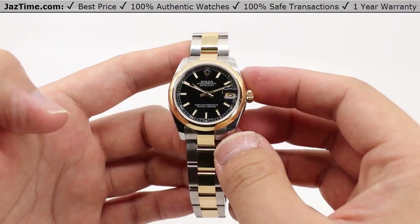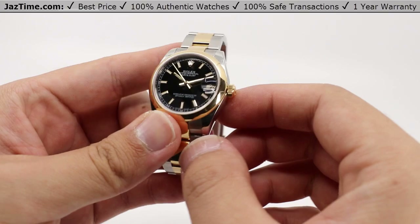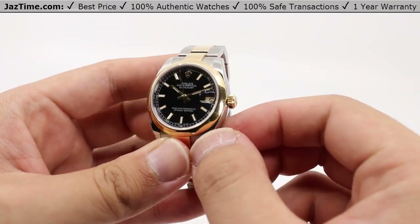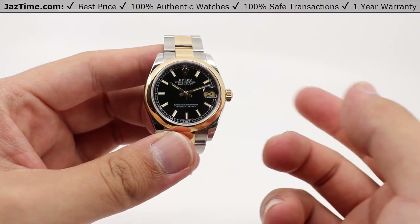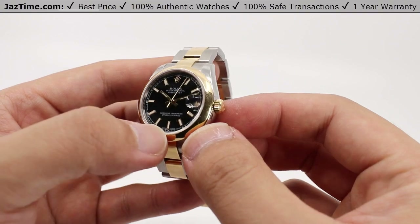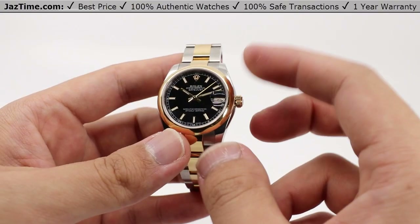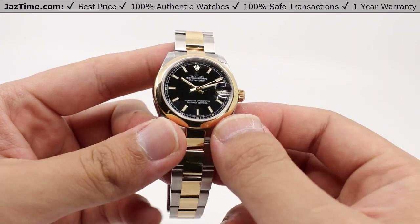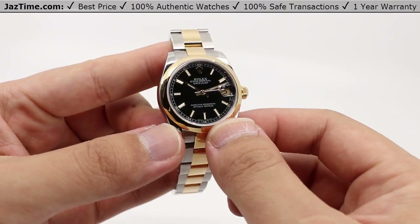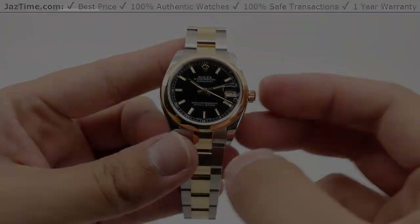So what are your thoughts on this watch? Let us know what you think down in the comments below, and be sure to leave a like as it really helps our channel out. Be sure to share this video with anybody looking for their next watch or perhaps upgrading from an older Datejust to a very nice Datejust. Don't forget to subscribe and click that bell notification so you can be notified when we go live with another video. And if you want this or any other watch, be sure to put in your order at Jaztime.com.